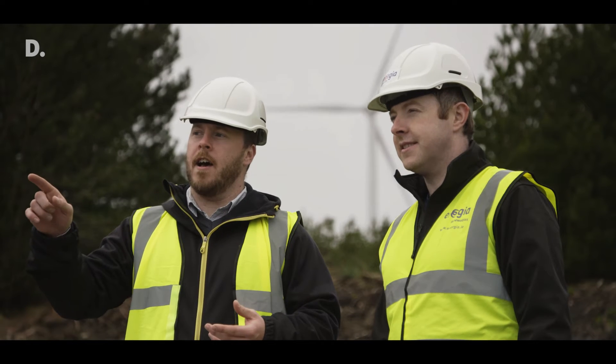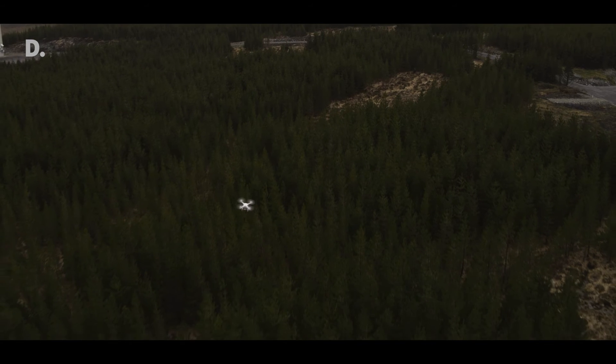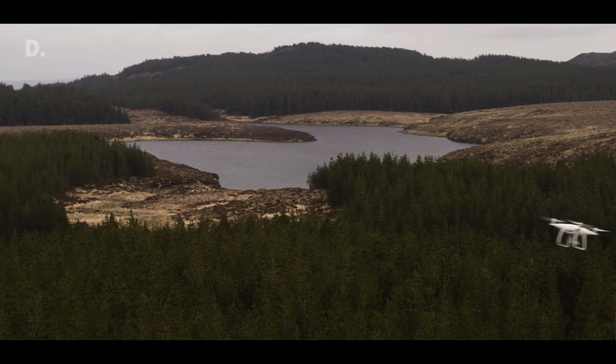We're always looking for innovation, and this is a unique way of leveraging the systems we already have in place. The idea of using autonomous inspection through drones naturally came from ensuring that inspections are carried out in a timely manner and on time, with all information captured in one place in the Maximo system.